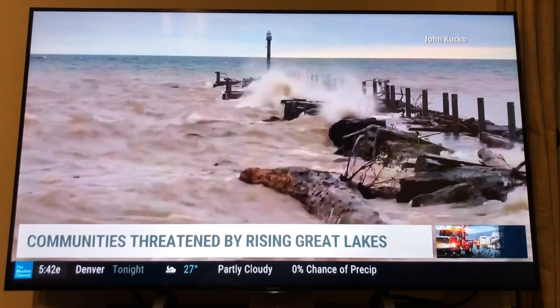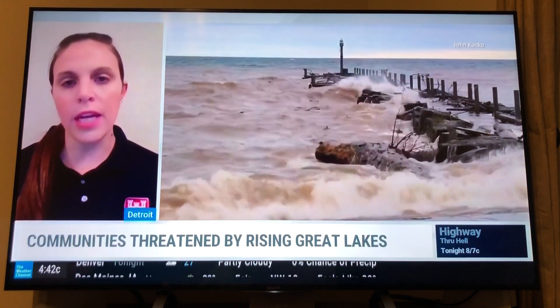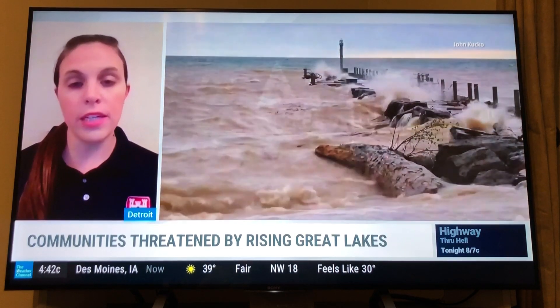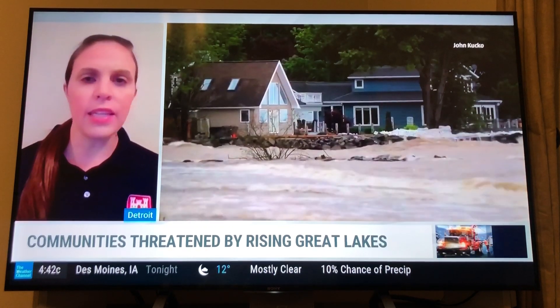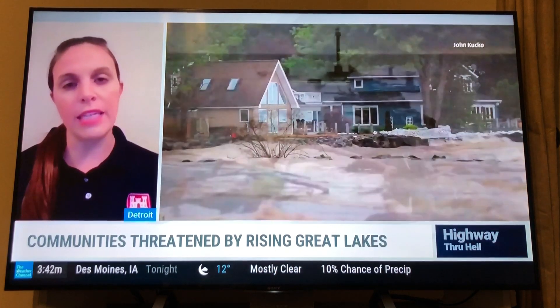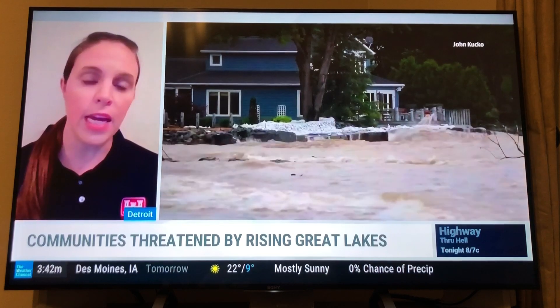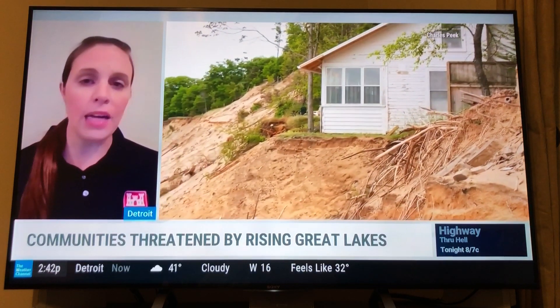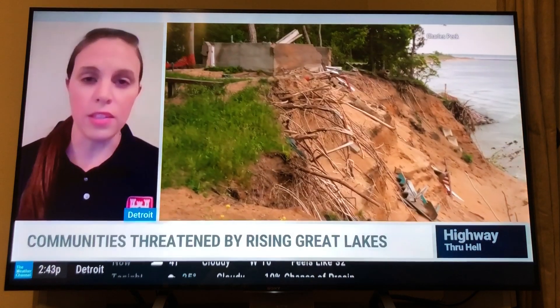What are the ramifications of that? We're seeing some video here of some erosion. Anything beyond that that the Army Corps of Engineers really has to contend with? So with the high lake levels, it definitely contributes to coastal flooding and shoreline erosion, especially during active periods of weather where we see storms moving across the region. That can lead to very strong winds and increased wave heights, which can really lead to some significant impacts across the shore, like property damage, and just really significant impacts of flooding and erosion throughout the Great Lakes basin.